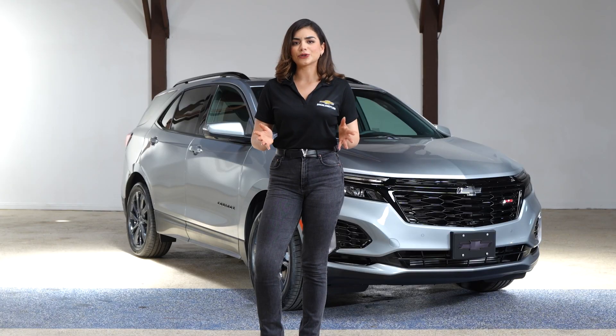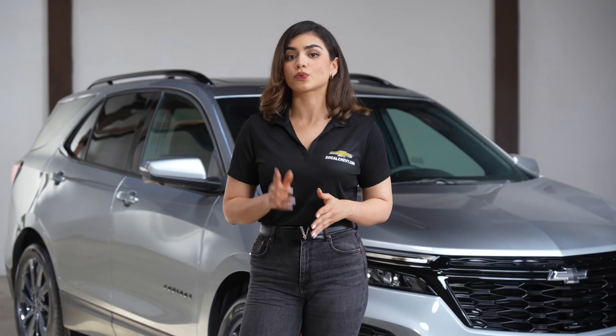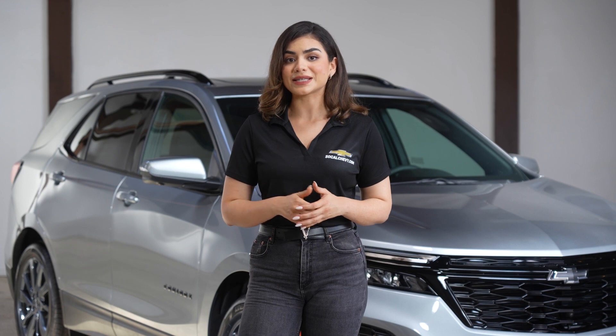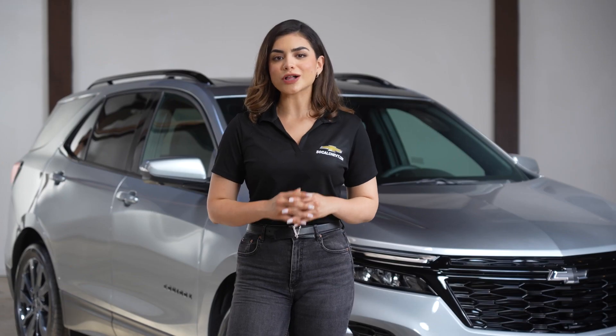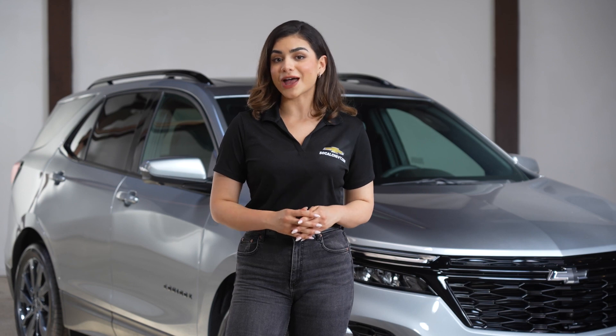Safety is a priority with standard features like rear-vision camera and driver assist systems. Thank you for joining us to learn more about the 2024 Equinox. To see the Equinox for yourself, find your local SoCal Chevy dealer at SoCalChevy.com.